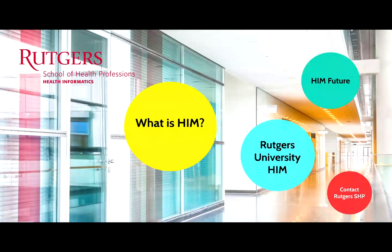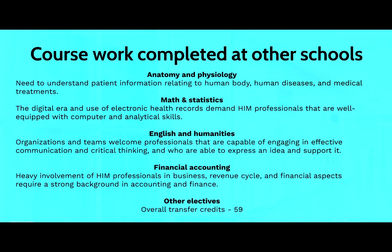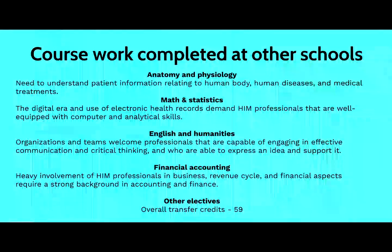Now that we have seen a little bit more about HIM, let's talk about Rutgers' bachelor degree in HIM. Before coming to our program, students are required to complete some coursework at other schools. We only accept transfer students that have an overall total number of credits at 59.